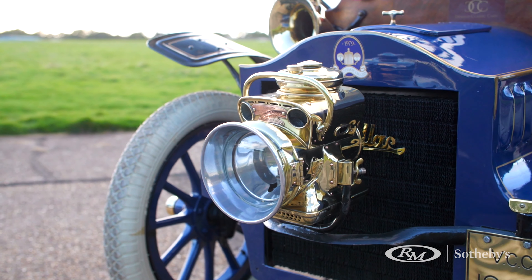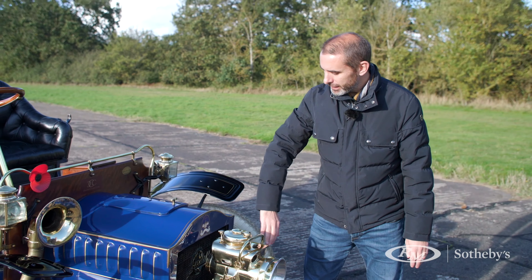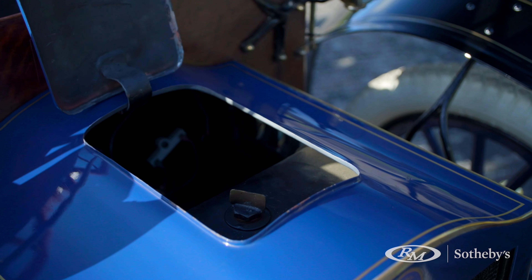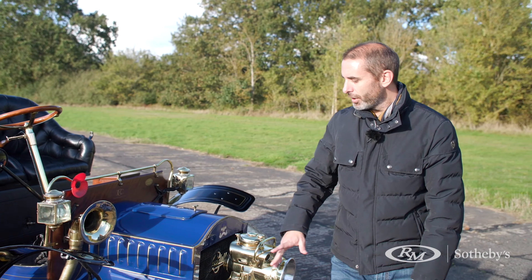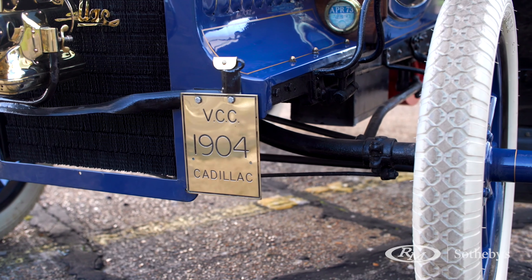Starting at the front of the car, we have a single brass headlight. Here we've got the radiator, as we normally find on a modern car. Under here, not the engine as you might expect, but we've got the filler tank for the radiator. Moving round, no brakes on the front — only two brakes on the rear axle.